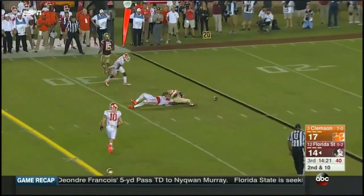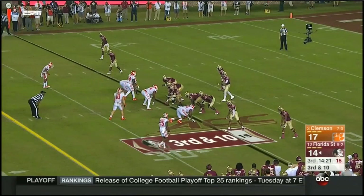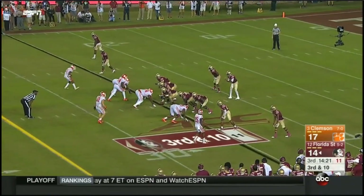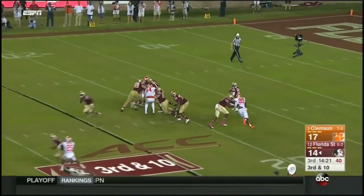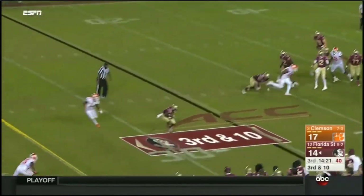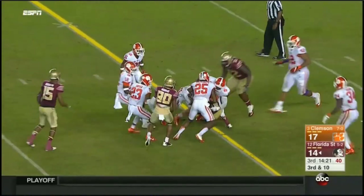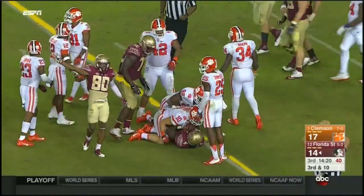On second and ten, Francois tries to get the ball into the front and middle of that Clemson defense. Jimbo says Clemson doesn't do it with a bunch of speedy edge rushers — they just muscle you, they can collapse the pocket with the pass rush. This time they peel back, Cook fighting, clawing, driving — and gets the first down.